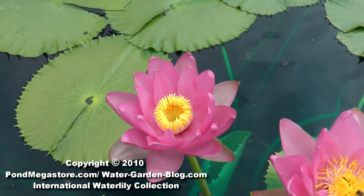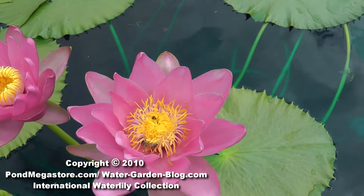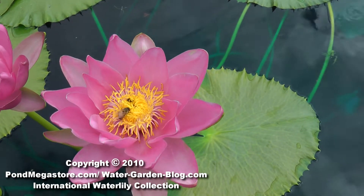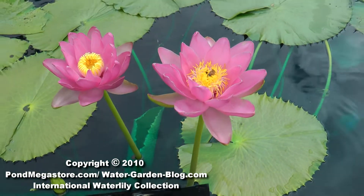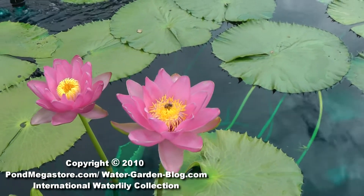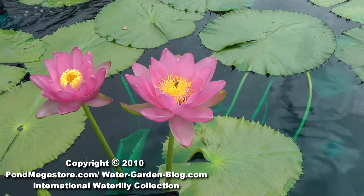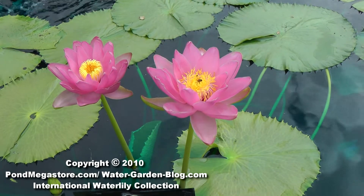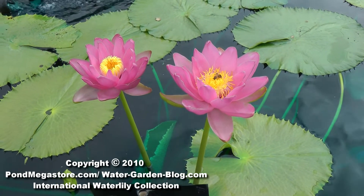This is the first day, this is the second, maybe a third. For those of you who haven't ever grown them, Aussies have a five-day life cycle versus the three that all the other lilies have. Always high out of the water. Great plant. If you ever have a chance to get them, grab one because these are pretty rare, especially these pinks.